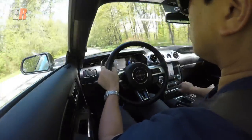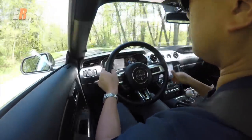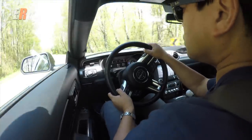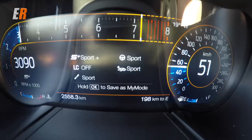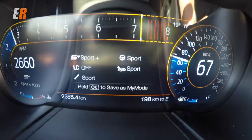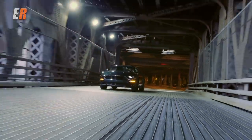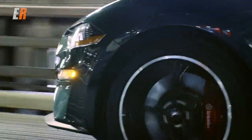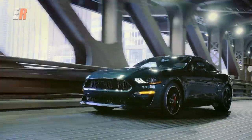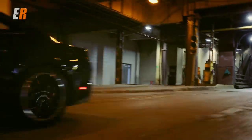Since we have a manual transmission, this is also equipped with launch control as well as an electronic line lock. So if you take this to the drag strip and you want to heat those back tires up, instead of having to hold your foot on the brake and the gas to make that burnout, you can do that electronically. And to stop almost 500 horsepower, you've got six-piston 15.5-inch Brembos in the front and four-piston 15-inch Brembos in the rear.